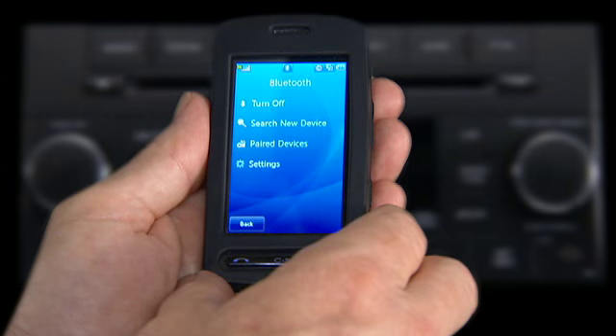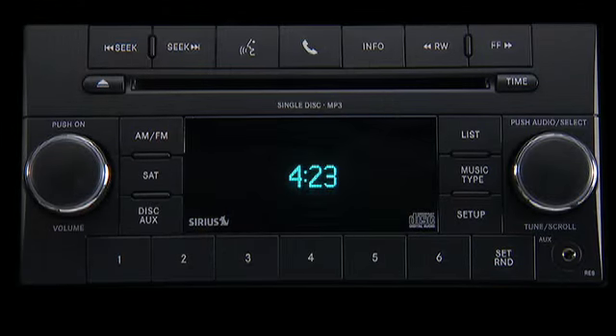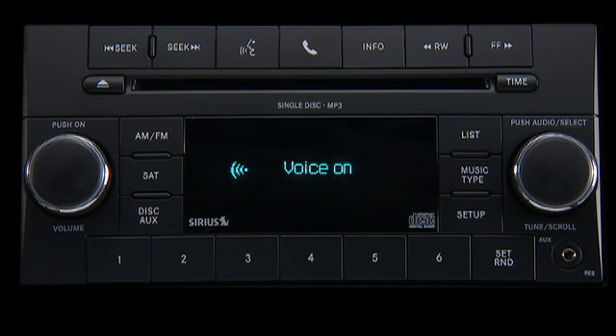To begin using Uconnect, first you'll have to connect or pair your Bluetooth phone. So, let's get started. Press the Phone button to begin. Available options are Call, Dial, Phonebook, Redial — just follow the audible prompts.